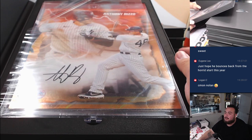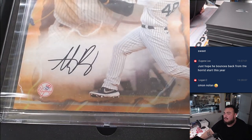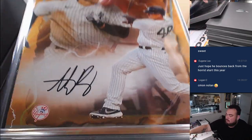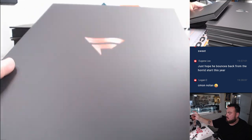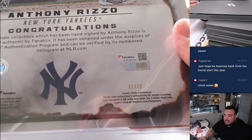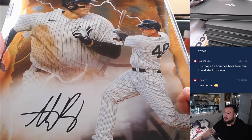And how about an Anthony Rizzo? Nice — that's an orange to 25. One out of 25 for the Yankees. Tyler, who bought the Yankees there? There you go, man.